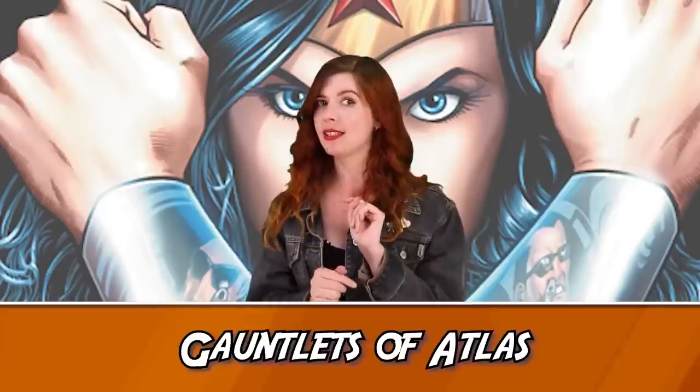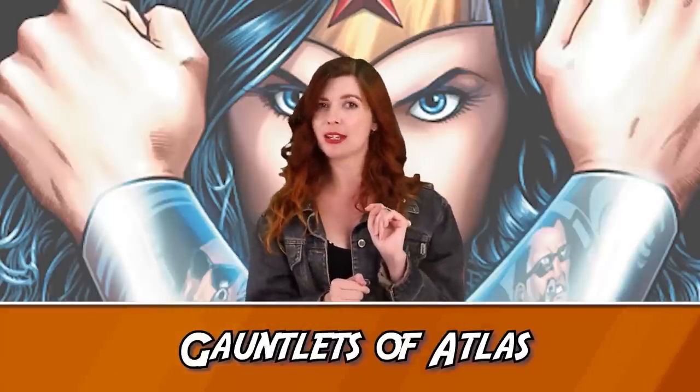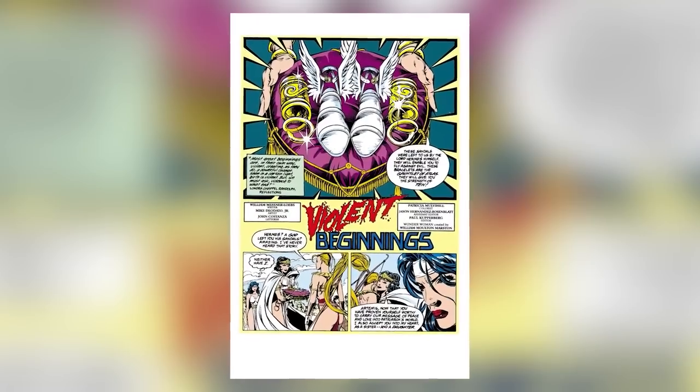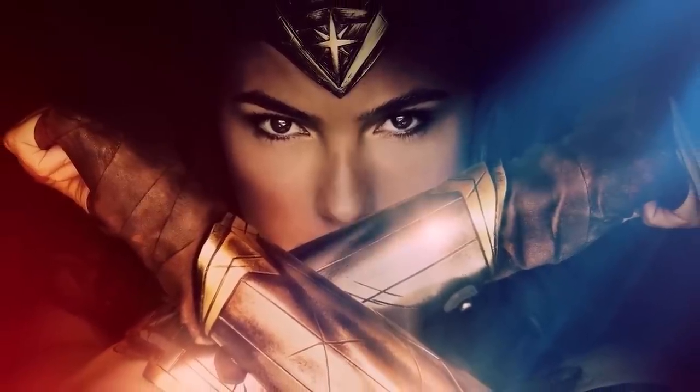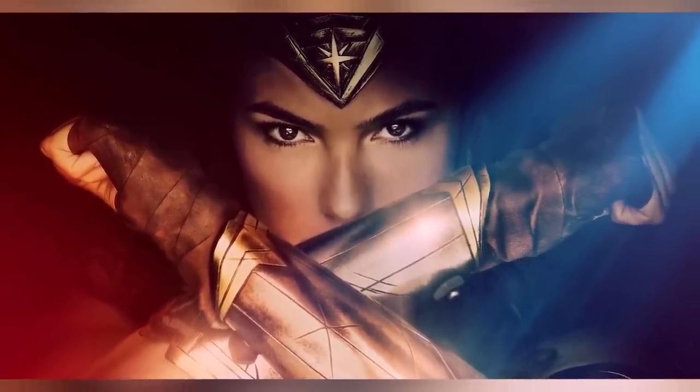Number 8 – Gauntlets of Atlas. Not to be confused with Wonder Woman's Bracelets of Submission, which are quite different. The Gauntlets of Atlas have been used by a few different Amazons, not just Wonder Woman. In fact, Wonder Woman usually uses them sparingly — they are known to increase the wearer's strength by a factor of 10. And because Wonder Woman is already so strong, this is sometimes problematic for her. She has difficulty controlling her strength while wearing the gauntlets and so usually only reserves their use for really tough opponents, like Doomsday.